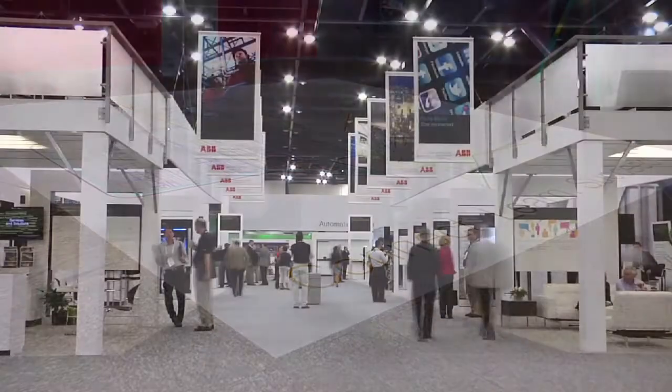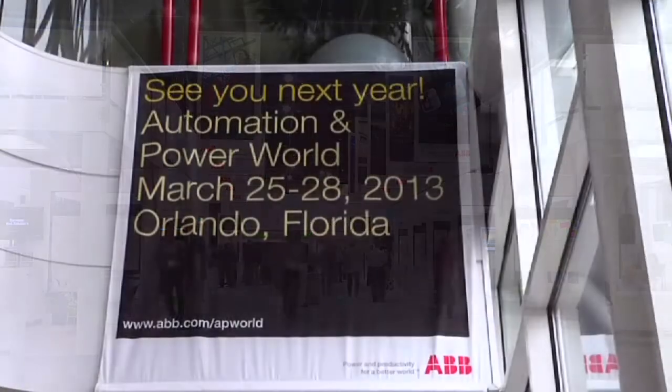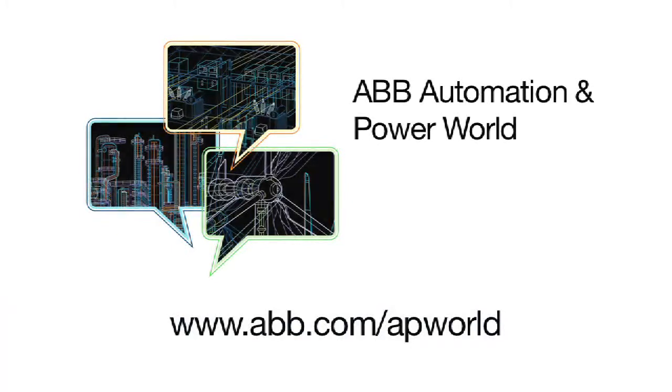If you missed the event this year, please make sure you catch us next year in Orlando. To learn more, please stop by ABB.com today.